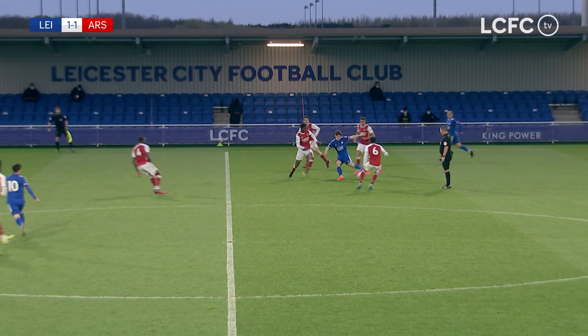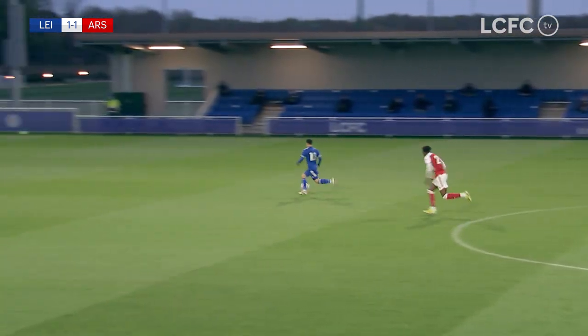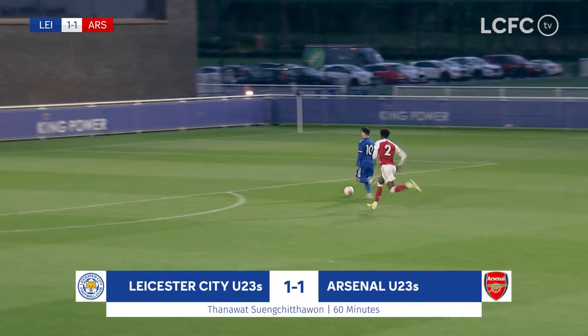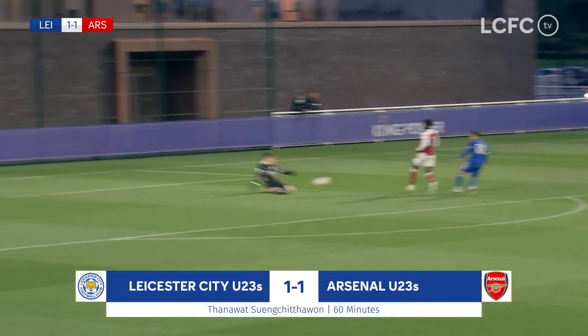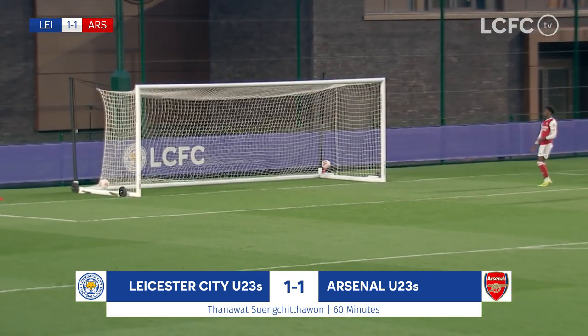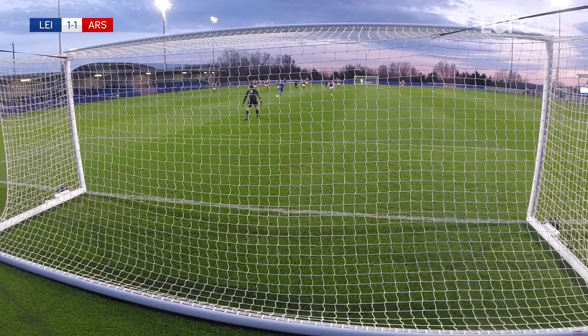Waikling spotted his run — he was onside, Sueng Chitaewon. From there, no one was catching him. One on one with the goalkeeper, who stood up well to make the save from the first attempt, but he buried the second one under Tom Smith's body. And finally Leicester City finds the net, through Tanawat Sueng Chitaewon's fourth goal of the season.